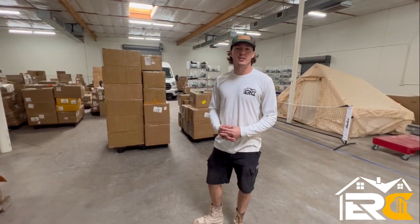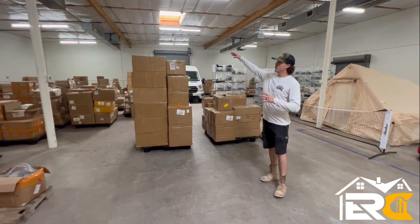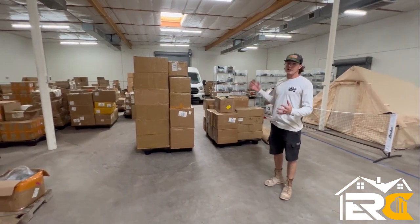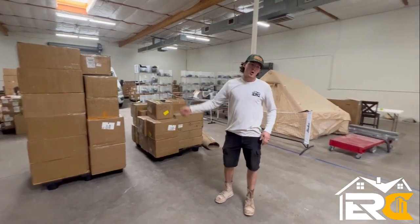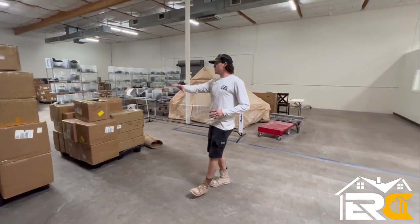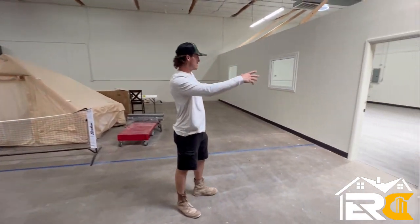Christian Carpenter here with Everything Residential and Commercial. We're here at a manufacturer's warehouse. They have multiple warehouses and they're trying to expand. In doing so, they are moving their sales team over to this side, so they have all this packaging in here. They just got this warehouse and they needed to put their sales team in this area.